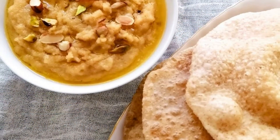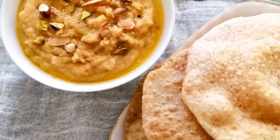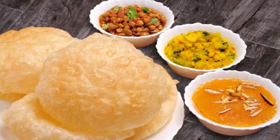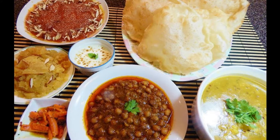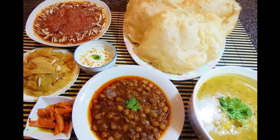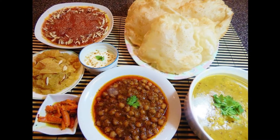Number 10: Halwa Puri. Halwa Puri is a popular Pakistani and Indian morning dish made with semolina pudding and fried flatbread. Halwa is made with fried semolina, sugar syrup, and nuts like pistachios and almonds. To make the dish more colorful it is spiced with green cardamom pods, kewra essence, and cloves. Puri is a soft, fluffy fried bread comprised of flour, water, salt, and oil.